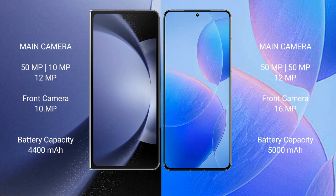Samsung Galaxy Z Fold 6 has a triple rear camera setup with a 50MP main, 10MP ultrawide, and 10MP telephoto lens, and a 10MP front camera. Redmi K70 Pro features a triple camera with a 50MP main, 50MP ultrawide, and 12MP telephoto, and a 16MP front camera.